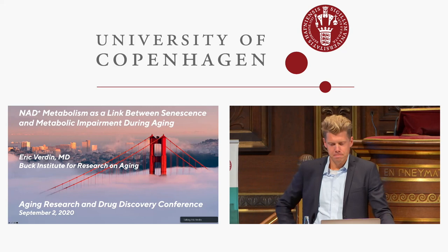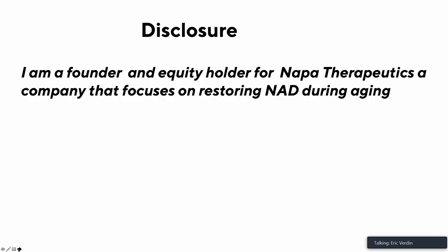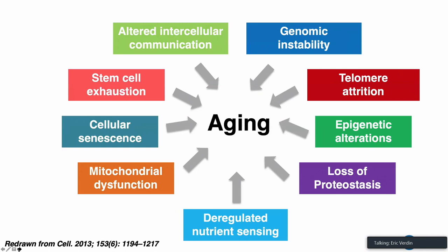Good afternoon. Good morning, wherever you are. Thank you, Morten, and you and Alex, for the opportunity to speak at this meeting. A disclosure: I'm a founder and equity holder for Napa Therapeutics, a company that focuses on restoring NAD during aging.